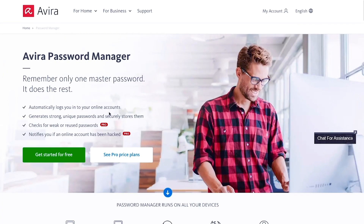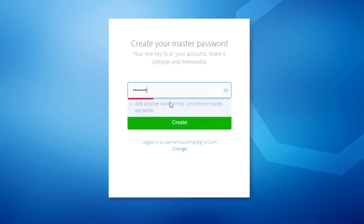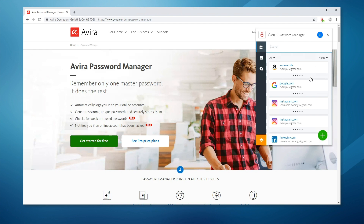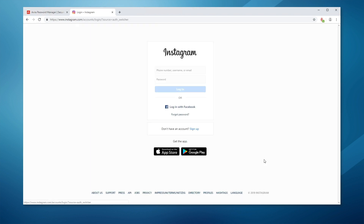The best thing to do is use a password manager app, like this one from Avira. It'll sync your passwords across all your devices and all your accounts. Once you have a master password, the Avira password manager app takes care of the rest, regardless of operating system. Not only does it protect against brute-force attacks, but it automatically creates, saves, and fills in secure passwords for you.